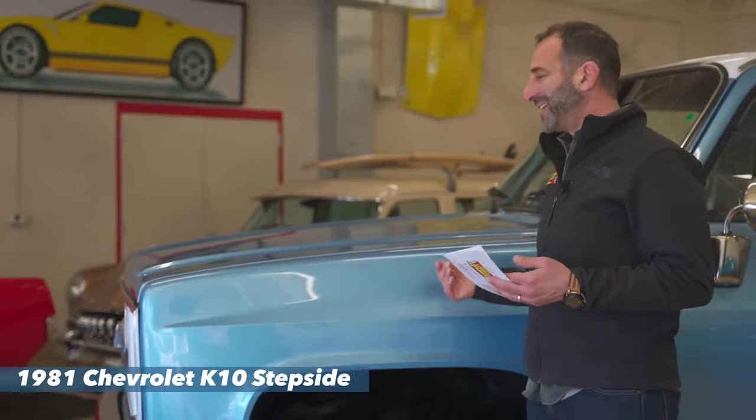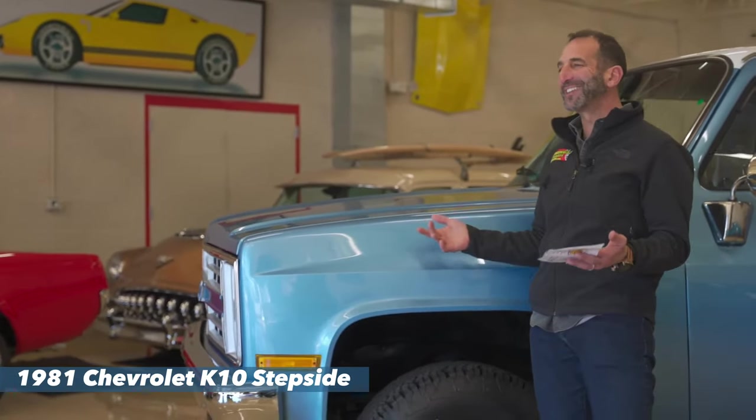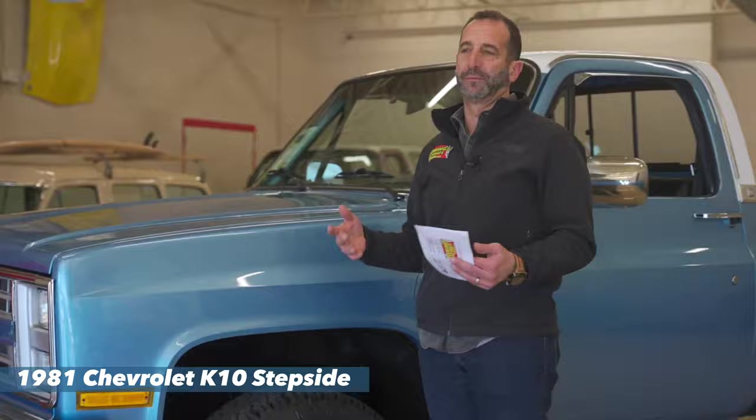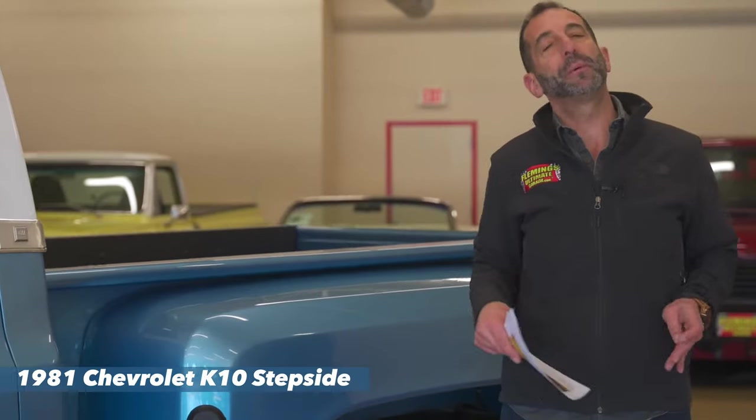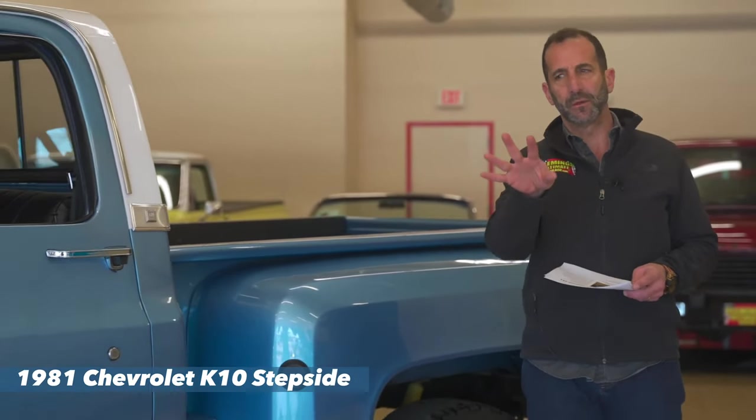It just makes me smile when I see them because they're just great looking. They just remind me of a time I remember when. I get it all the time — people say, 'Tone, that's a great looking vehicle or a great looking truck, great looking car, whatever.' But we don't always know why it's a great looking vehicle. So let's take a minute here and look.